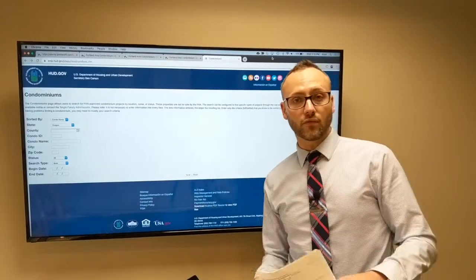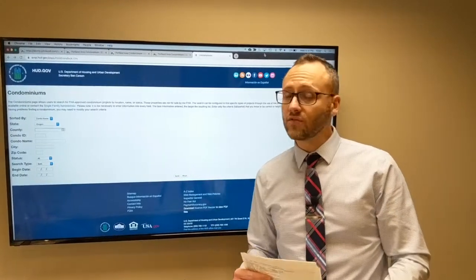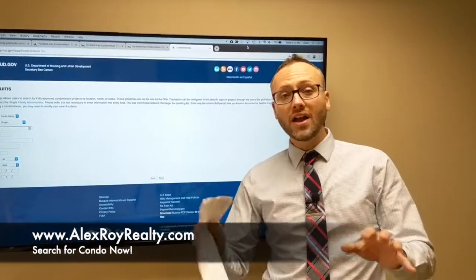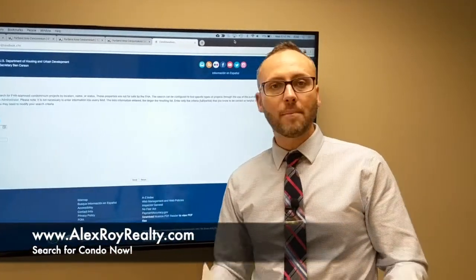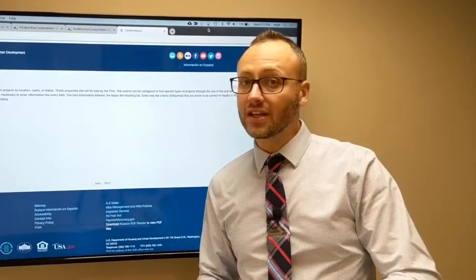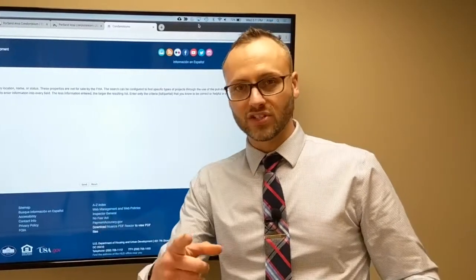That's my roundup of what's on the market for condos under $300,000 in downtown Portland. You don't just have to watch this video — check out the search functions at alexroyrealty.com or give me a call. I love researching this information for my buyers, whether you're out-of-town or in-town. I'm Alex Roy, Trusted Realtor with John L. Scott Real Estate, working hard for your success.